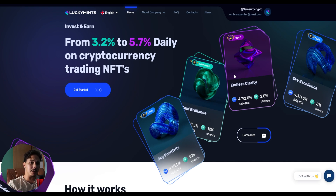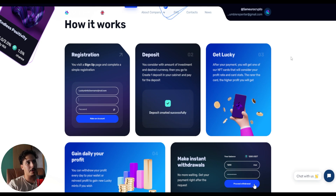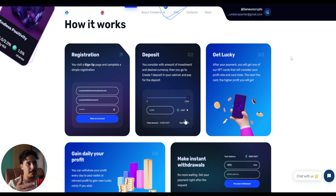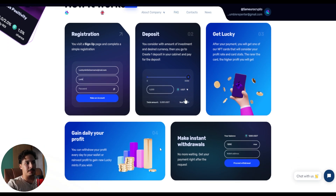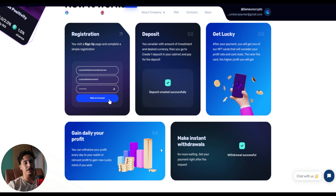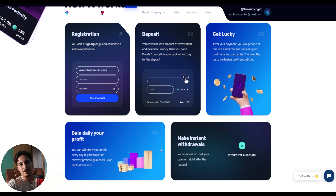The gist of this project is you can make a deposit and, depending on your deposit, you're going to get offered a card. Depending on how rare the NFT card is, that will decide your profits on a daily basis. You gain daily profits and you can make instant withdrawals, or you can use those profits to reinvest and make bigger profits.